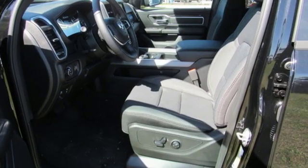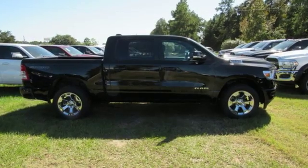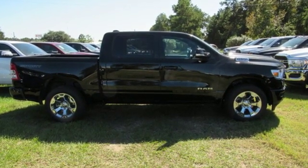Engineered to get things done. Engineered to be a Ram. Someone is going to drive this fantastic vehicle off the lot. It should be you. Test drive it today.